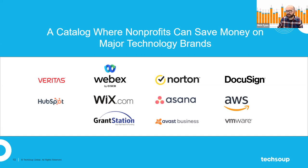Aretha just dropped the link to GrantStation in the chat, so please go ahead and click on that. Go and check out GrantStation — it's a great offer for nonprofits.